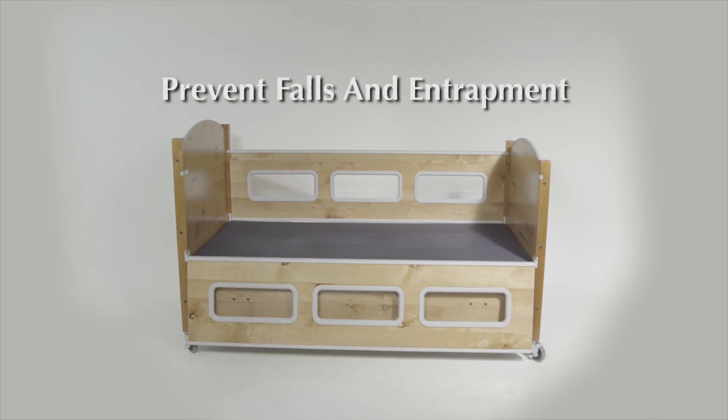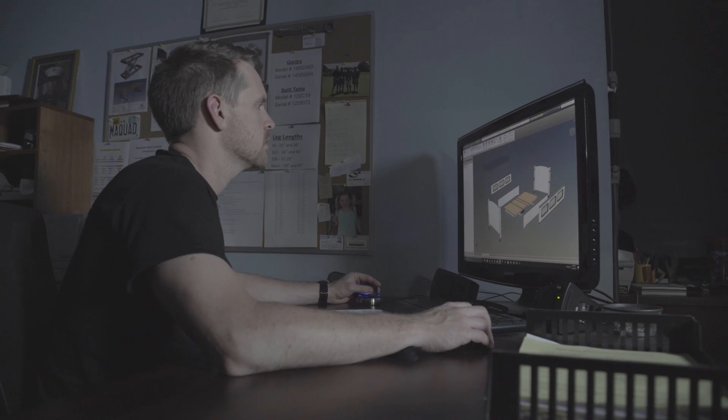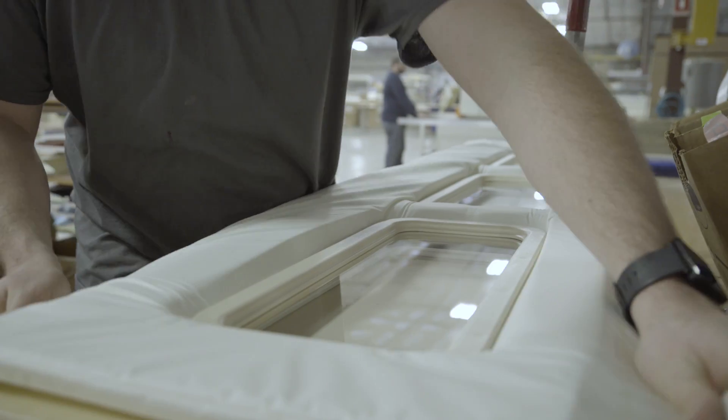We began the development of the Sleep Safe Bed in 2000. Our goal was to create a bed that would prevent falls and entrapment for pediatric patients with physical and cognitive disabilities. We approached the project free of preconceptions with a goal to create a safety bed that is functional and safer for the child.